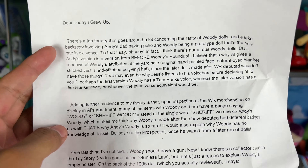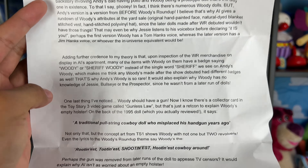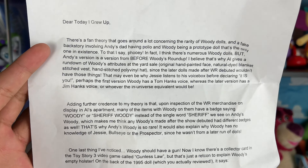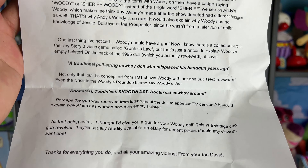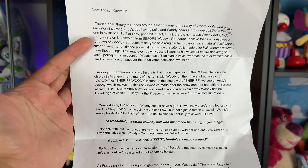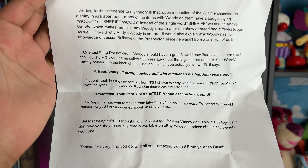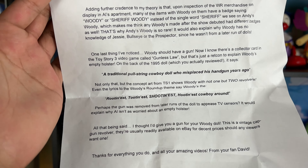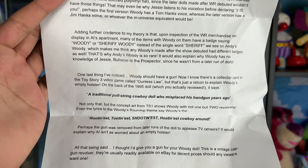The first letter of today, partners, is very long, so I'm not going to read the entire thing. But if you'd like to read it, you'll need to pause the screen. Basically, what he was trying to say — David sent this letter all the way from Michigan — is about Woody having a gun. In the back of the 1995 box, it did say a traditional pull-string cowboy doll who misplaced his handgun years ago.